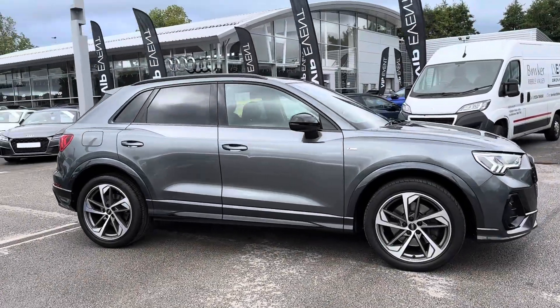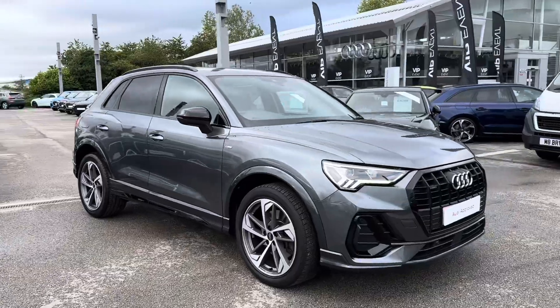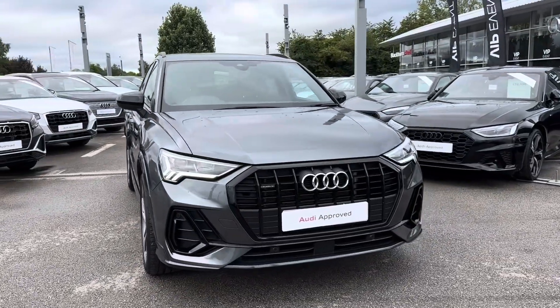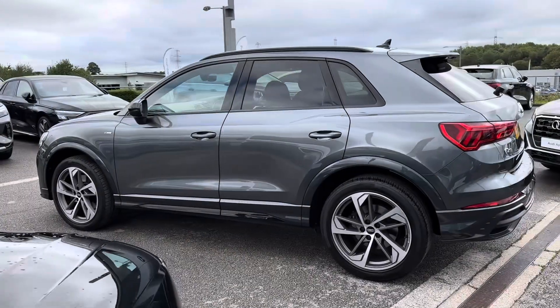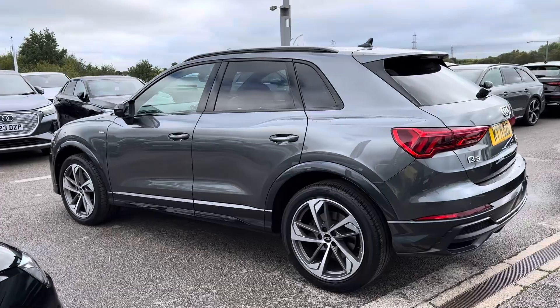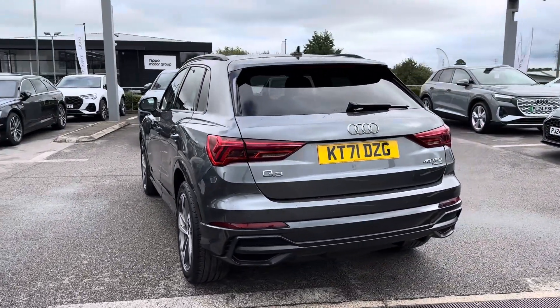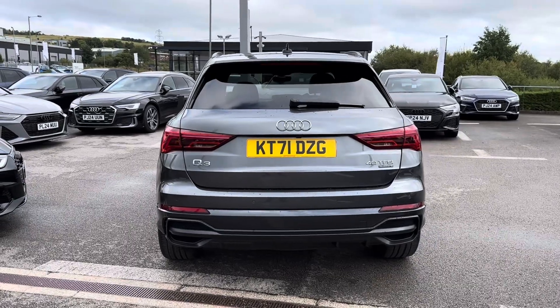Hi, my name's Daniel here at Blackburn Audi, and today I'm going to be taking you around this approved used Audi Q3 Black Edition Quattro. This model features the 2 litre petrol engine and the S-Tronic automatic gearbox. This vehicle has currently done 17,271 miles and it's finished in the colour Daytona grey.